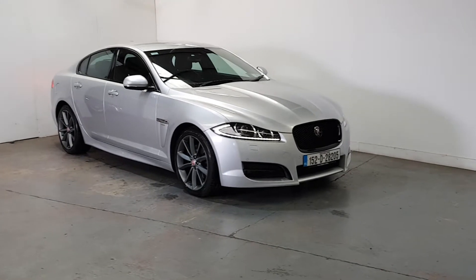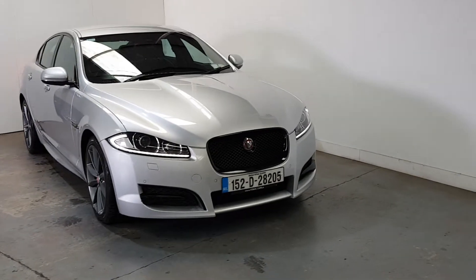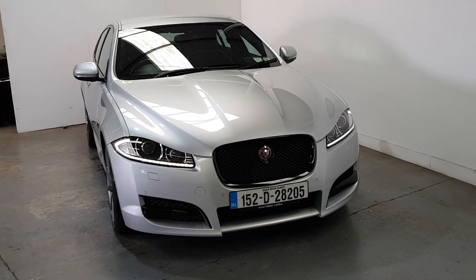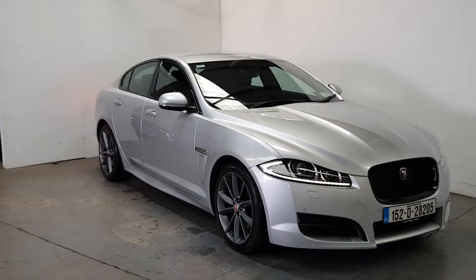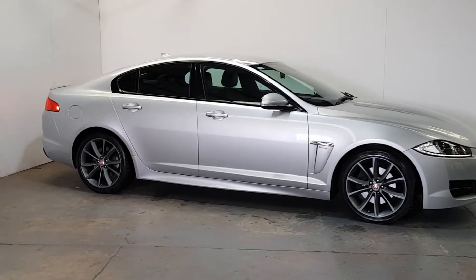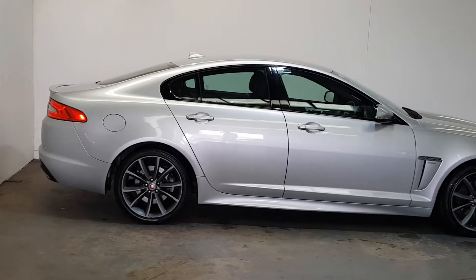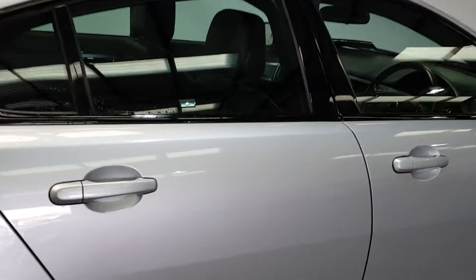Fabulous car this one — the 2015 Jaguar XF R Sport, 200 brake horsepower, only 60,000 kilometers, that's 36,000 miles, with full service history. It's got the full black kit, charcoal gray alloys, immaculate condition throughout, rear spoiler, and full factory R Sport body kit.